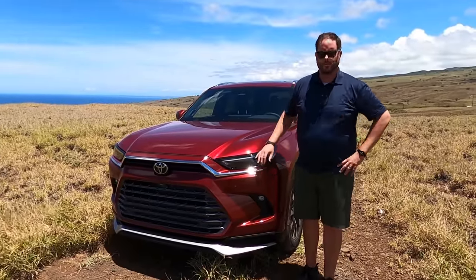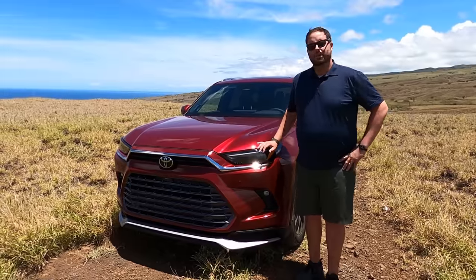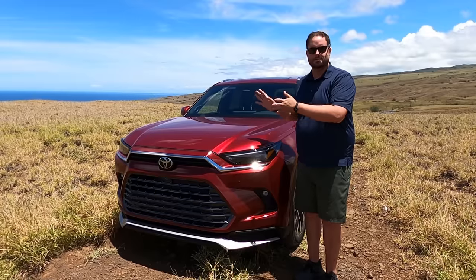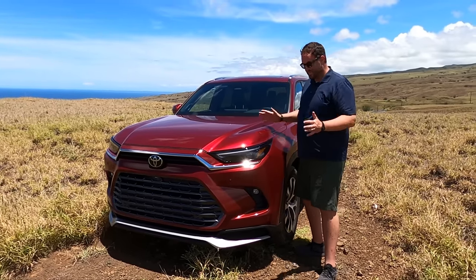The old Highlander is staying where it's at — I'm going to call it the three-row-in-a-pinch. This is like a three-row where adults can actually go in the back, which is pretty cool.